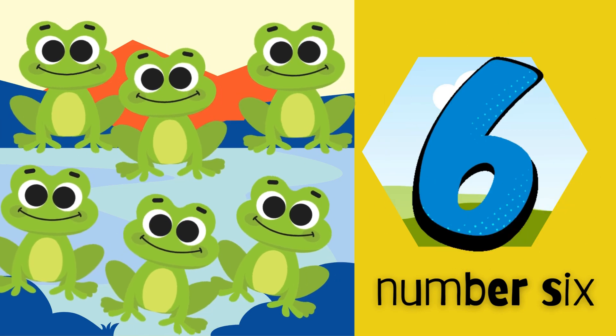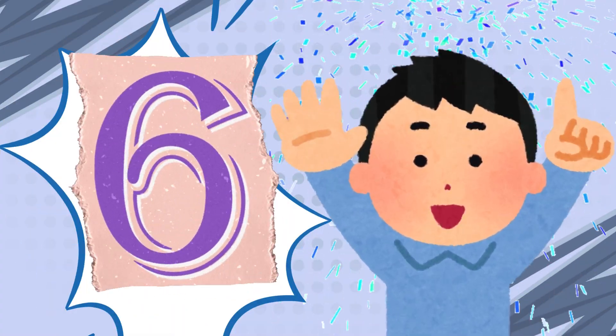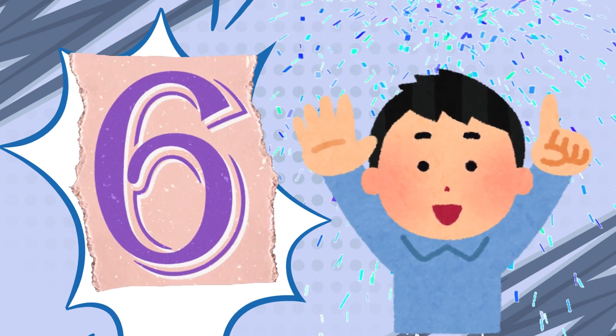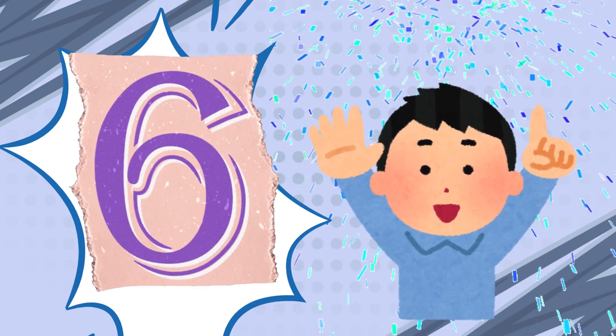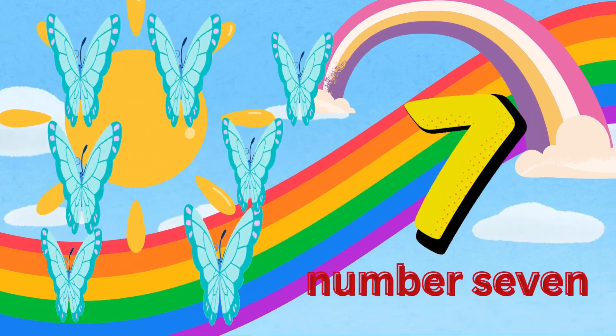Boing. Boing. What's that jumping sound? It's six green frogs hopping on lily pads. Let's count the frogs together. One. Two. Three. Four. Five. Six. Six frogs jumping high. Jump. Jump like a frog.